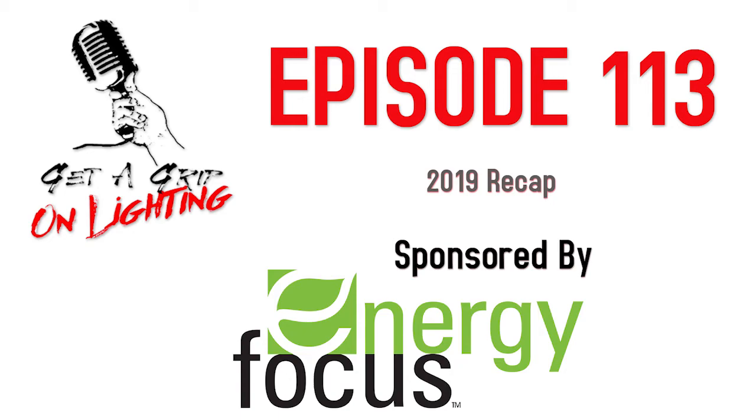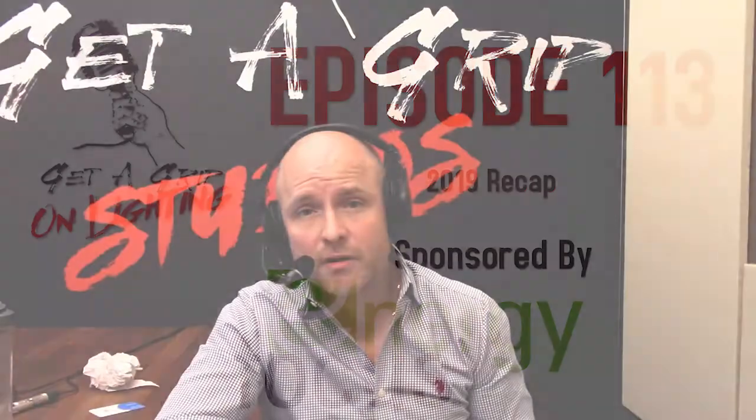Welcome back to the Get a Grip on Lighting podcast. It's almost Christmas time. You're ready to hang out with your family. But before you do that, you've got to listen to the year in review. That's the most important thing you need to do today. Greg and I sat around and went through every episode we did — which ones were our favorites, which ones we learned a lot from, all that kind of thing.